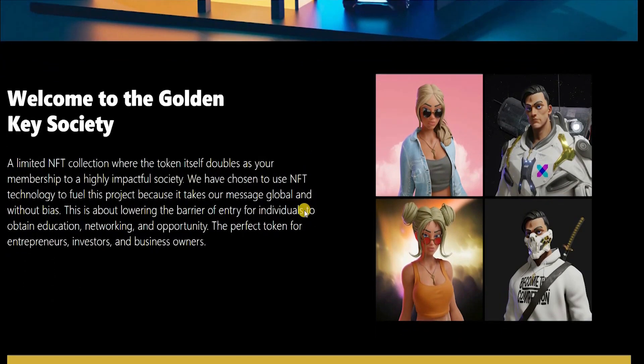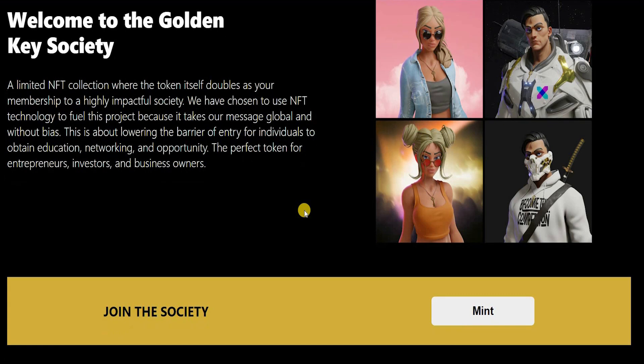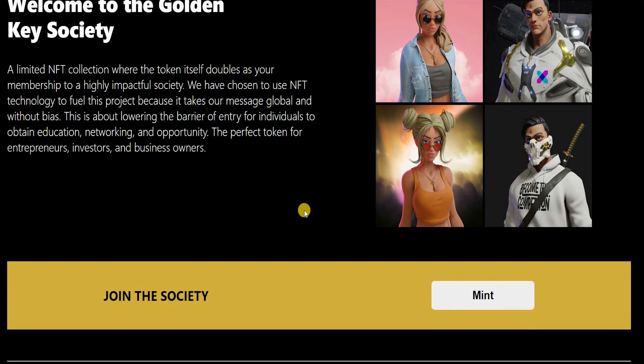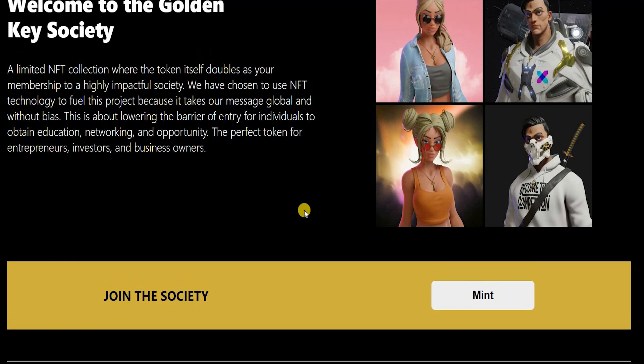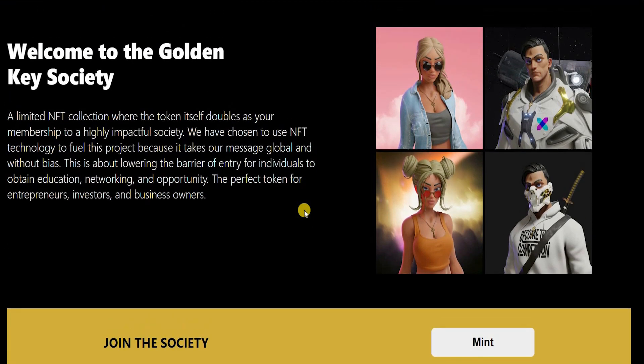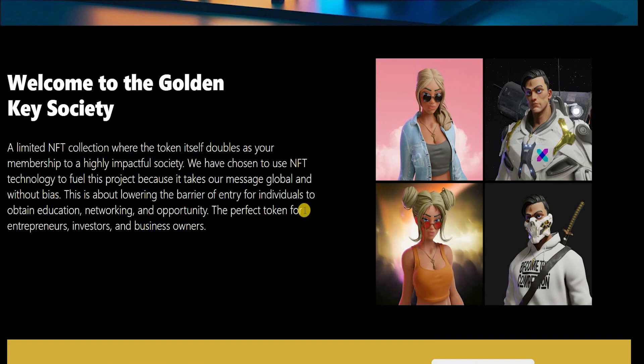So what is this NFT actually about? It's a limited NFT collection where the token itself doubles as your membership to a highly impactful society. They choose to use NFT technology to fuel their project because it takes their message global and without bias, and that is about lowering the barrier of entry for individuals to obtain education, networking and opportunity. The perfect token for entrepreneurs, investors and business owners.